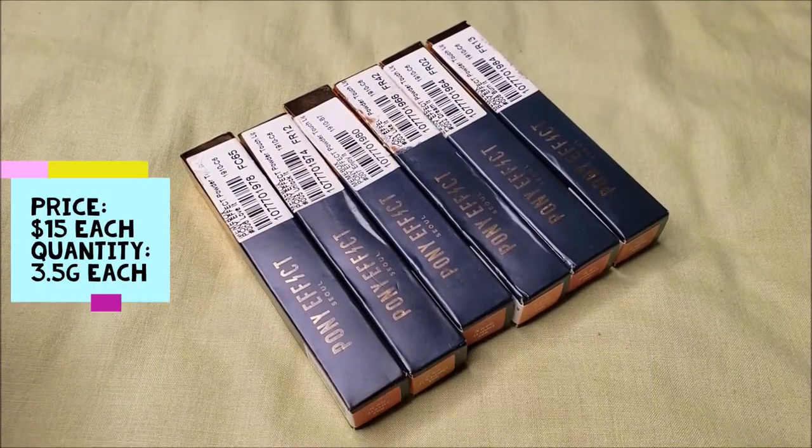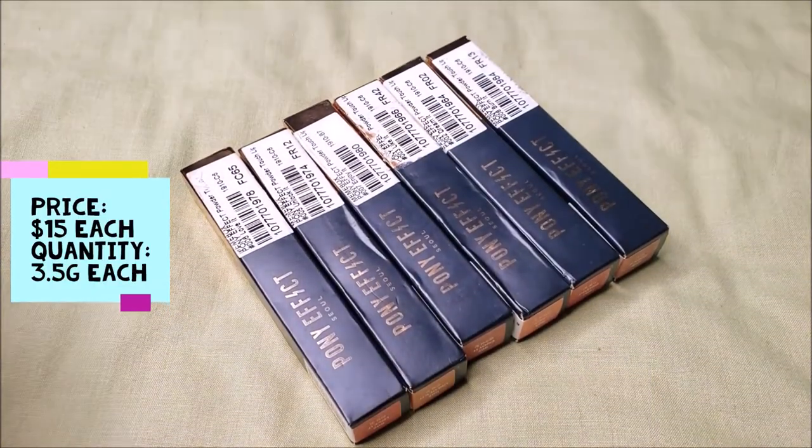Hello friends! This is me Leneha Junsu. Welcome to my channel which is all about enhancing what you have. Today we are going to review Pony Effect Powder Touch Lip Lacquers.